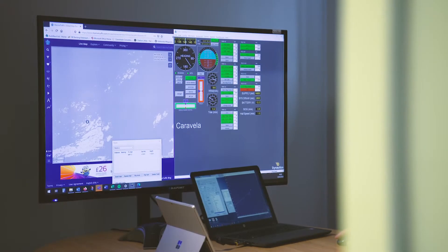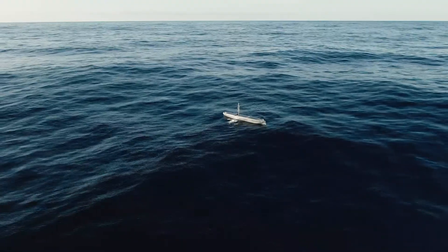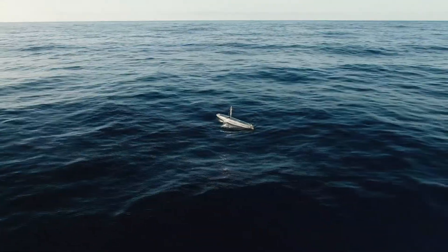The real benefits for the end user of these USVs are twofold. One is that they're carbon zero — they use no carbon emissions. They're wave-propelled and also use solar panels to power sensors and themselves. The other element is data collection: these systems can go to hostile and remote places, removing the risk of offshore personnel having to go there.